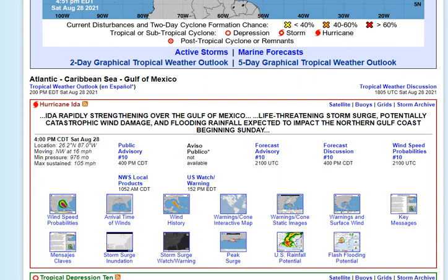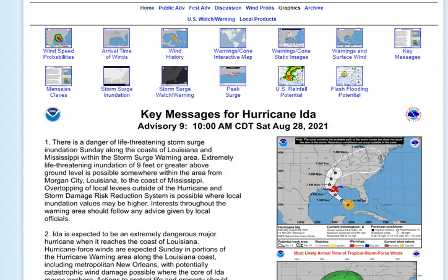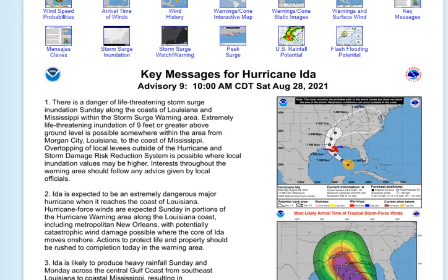Ida rapidly strengthening — life-threatening storm surge. The key message is catastrophic flooding likely across southeast Louisiana and coastal Mississippi. We're looking at maybe over 20 inches of rain in some areas, damaging wind gusts, and power outages basically guaranteed — specifically for big cities like New Orleans.